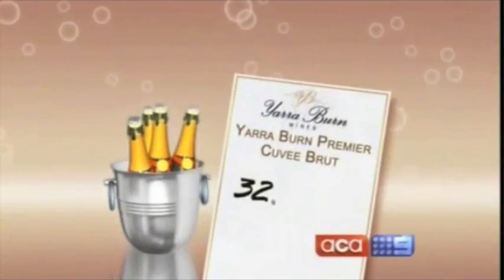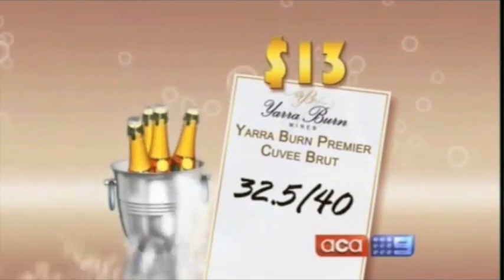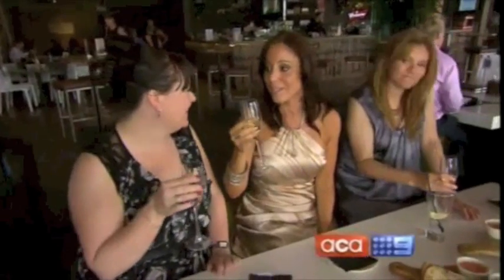And finally, in first place with a score of 32.5 out of 40 is Aussie brand Yarraburn. This one is fantastic — so a little dangerous then. Very dangerous. Definitely. No house wine here — not setting this back. This is good.